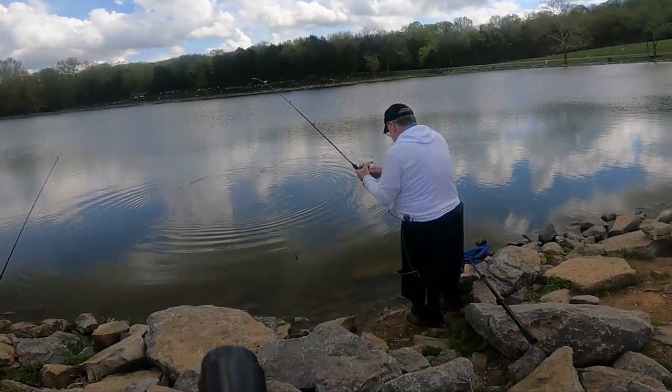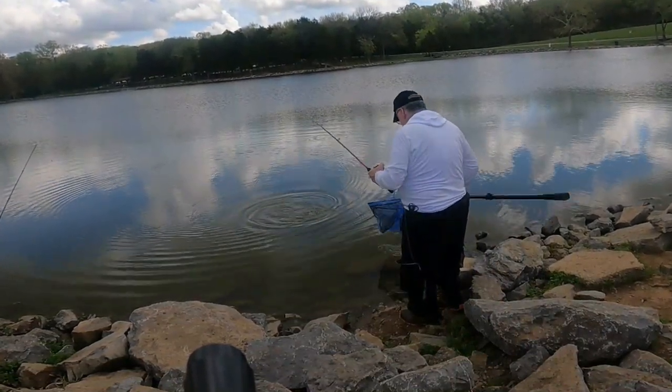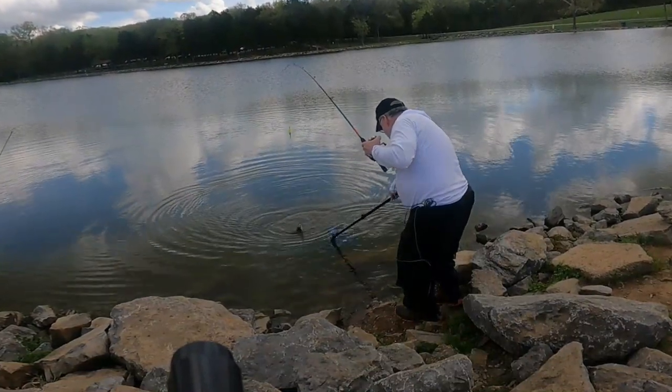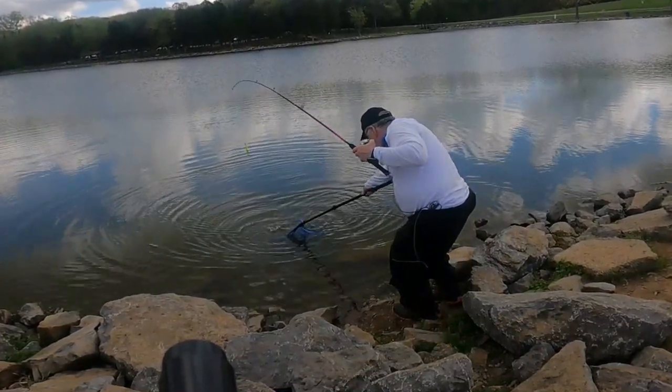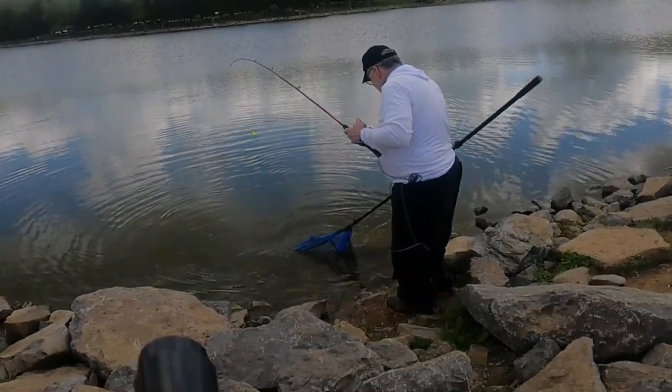How to fish this lake: I had success with both fishing on the bottom and also fishing with a slip bobber with a bobber stop adjusted so that I was fishing about 8 feet deep.